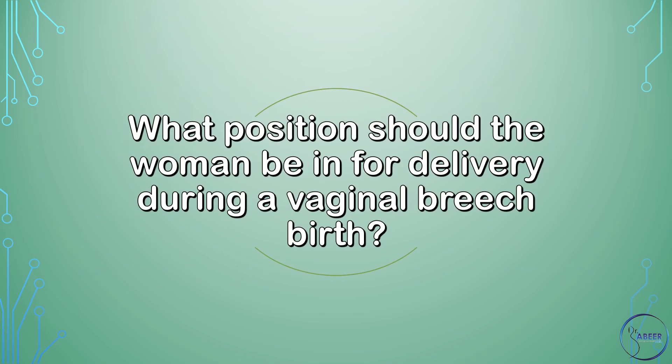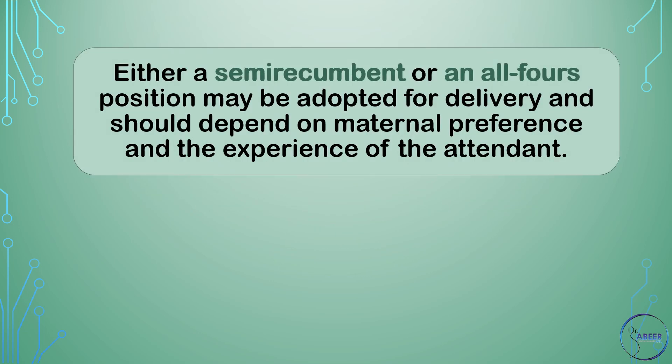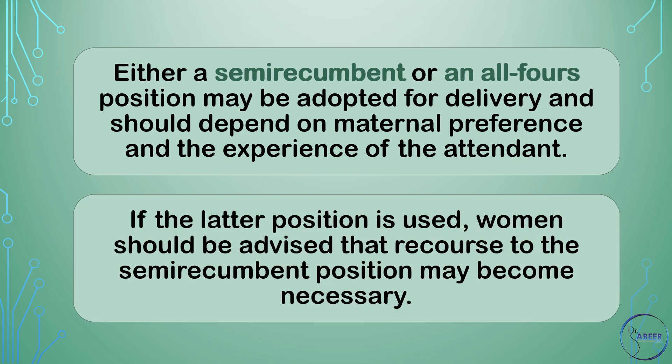What position should the woman be in for delivery during a vaginal breech birth? Either a semi-recumbent or an all-fours position may be adopted for delivery and should depend on maternal preference and the experience of the attendant. If the latter position is used, women should be advised that recourse to the semi-recumbent position may become necessary.